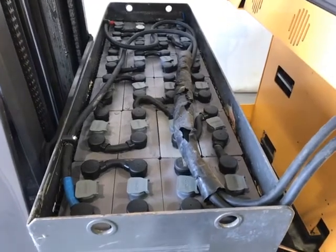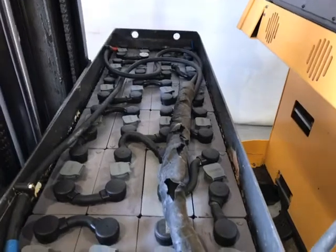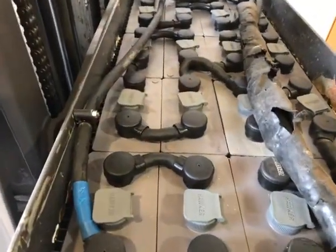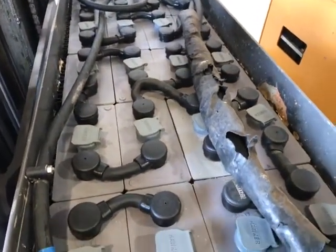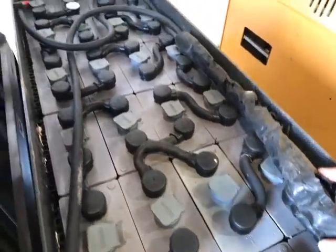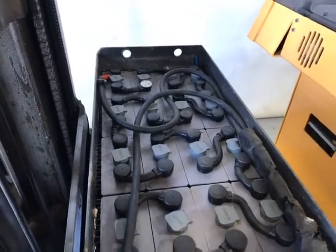It has a 2009 700 amp Hawker power battery with manual fill caps, average condition — does have some positive lift issue. It's had a cell replaced but is in working order.